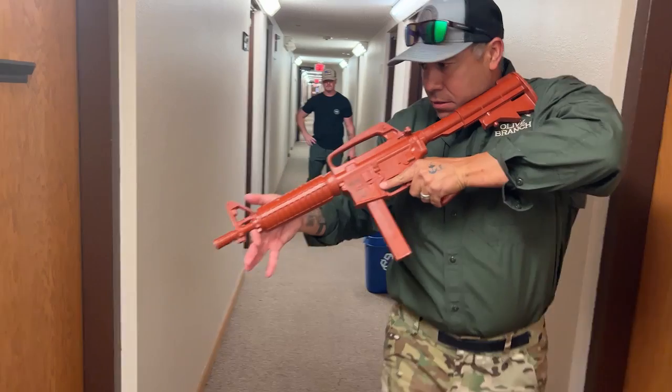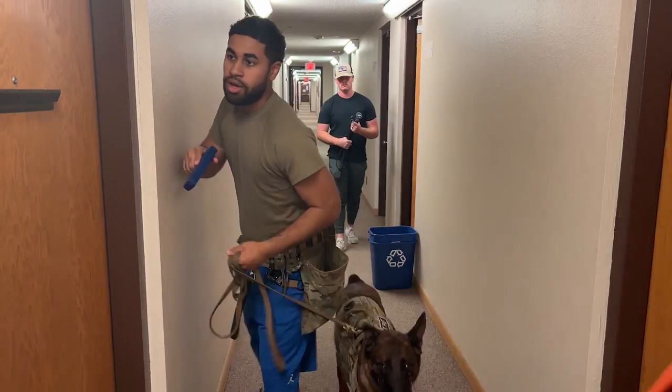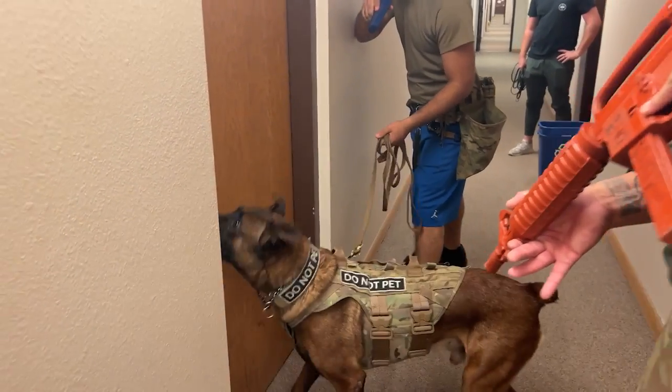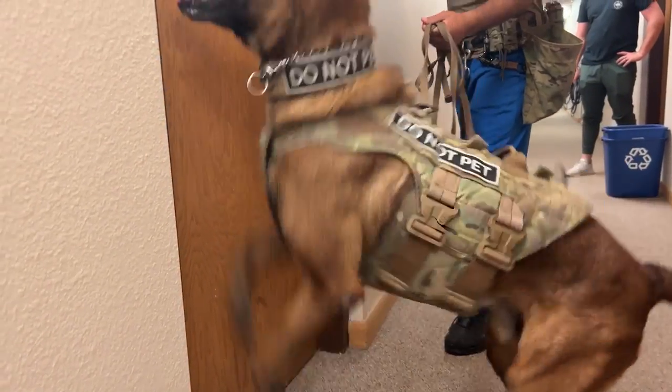It also helps the handler trust their dog. When we're training with an overwatch, the dog is getting used to something close to a real call-out — there are going to be more people around, so training in those scenarios means the dog is trusting friendlies while still looking for the target or subject.